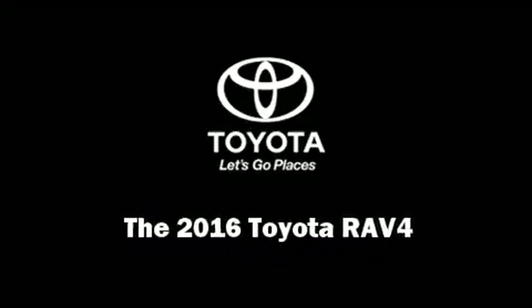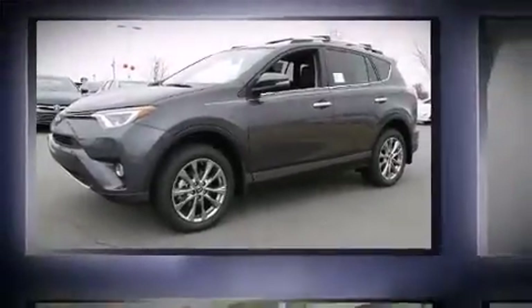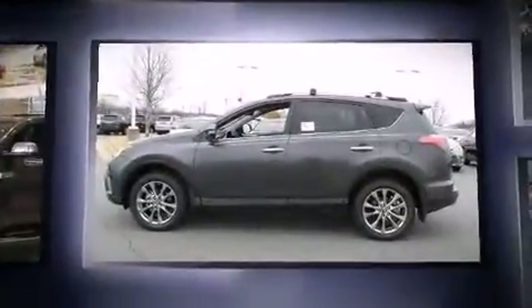Introducing the 2016 Toyota RAV4. It features an automatic transmission, front-wheel drive, and a 2.5-liter four-cylinder engine.